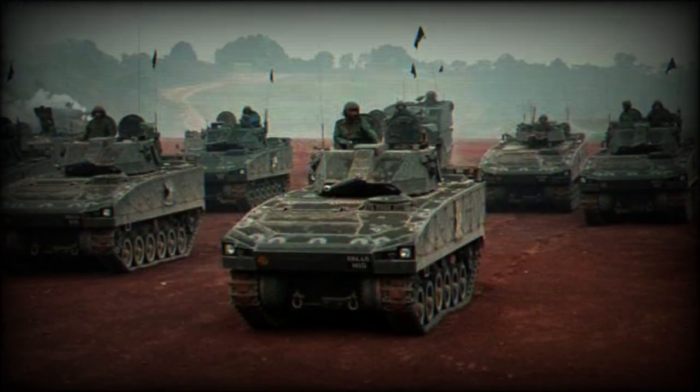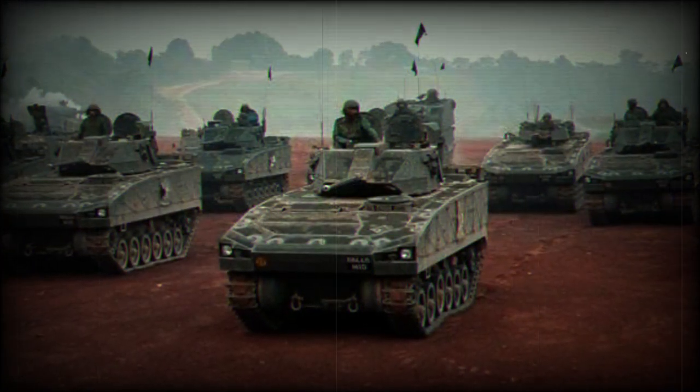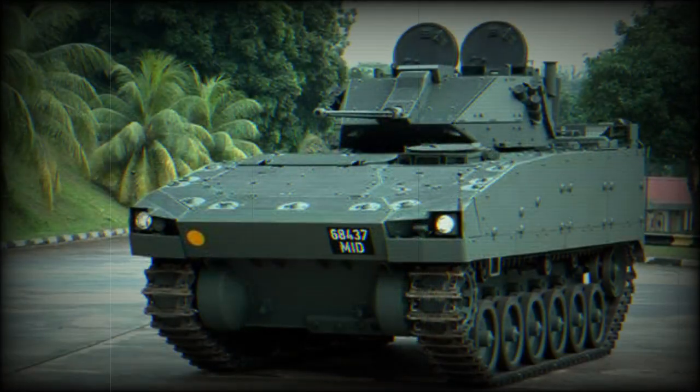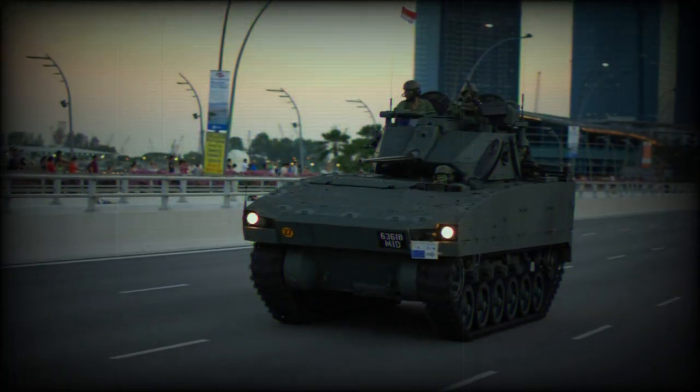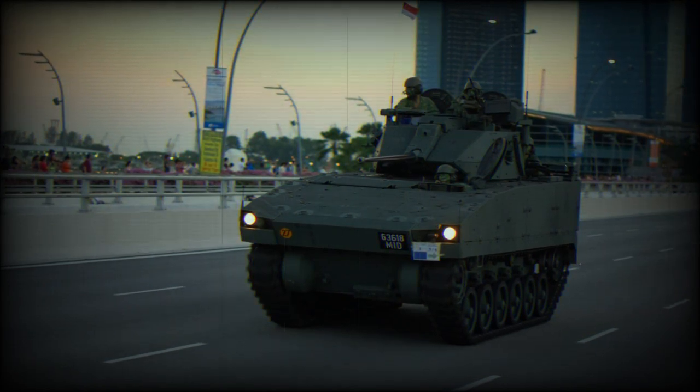This APC is armed with a 12.7mm machine gun and a 40mm automatic grenade launcher mounted in a one-man turret. The CIS-40 automatic grenade launcher is belt-fed and has 32 ready-to-use rounds.